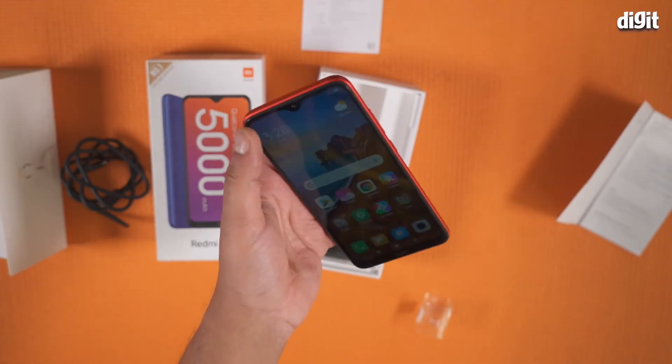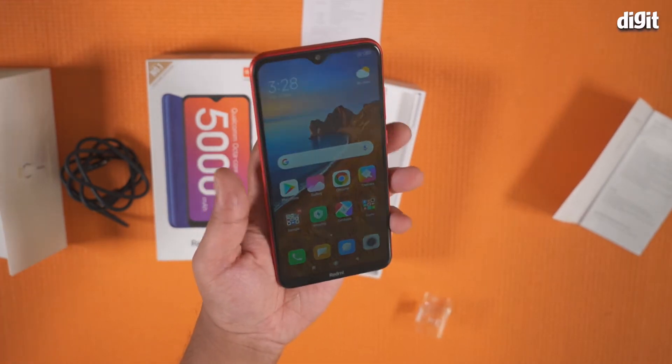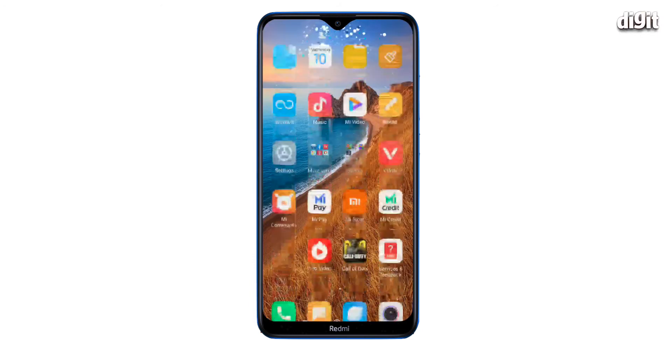A big reason for the phone slowing down is having too many apps installed. Start with uninstalling the apps you don't need. To do this, simply long press on the app on the home screen and click on uninstall.